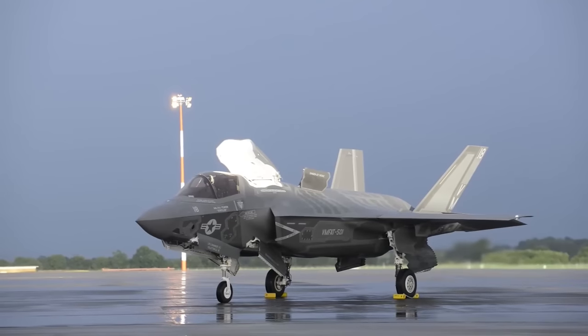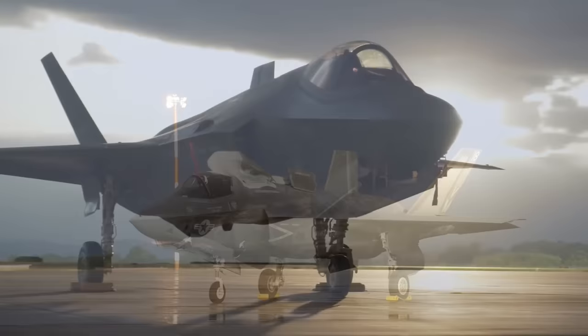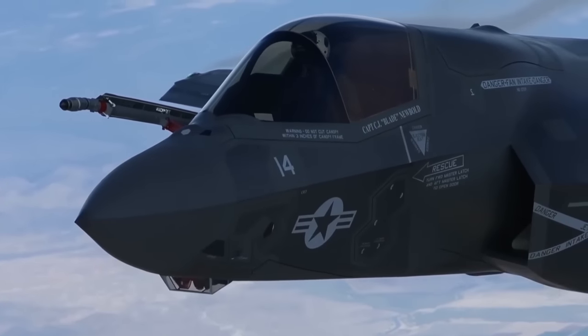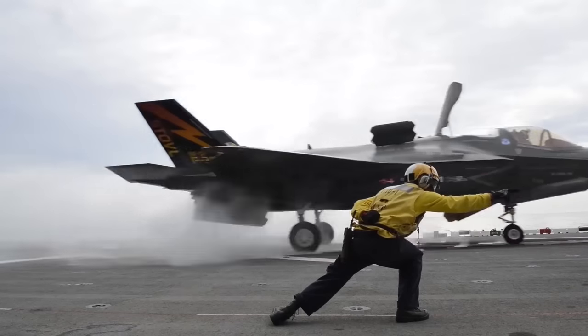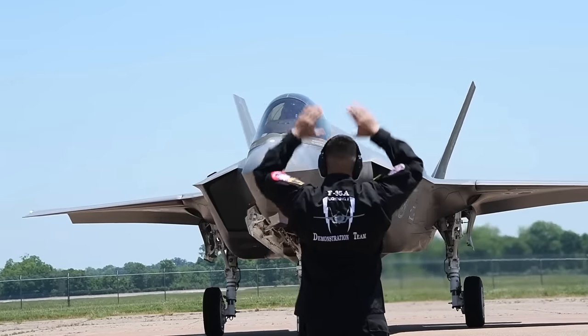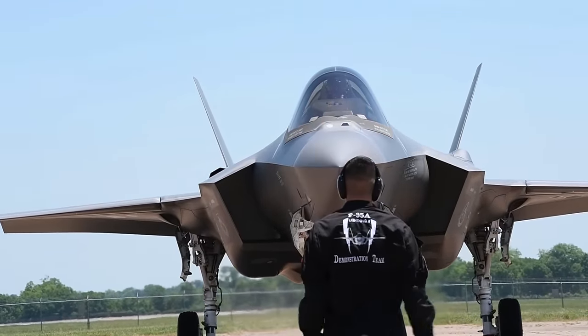The Block IV package includes over 75 hardware and software upgrades to the F-35. The Block IV upgrades must be handled delicately, especially in the hardware department. Stealth aircraft like the F-35 are the product of careful design down to the minutest detail. Any disruption to this design, no matter how small, could result in the aircraft losing its stealth attributes.